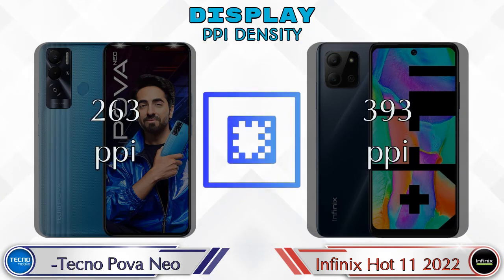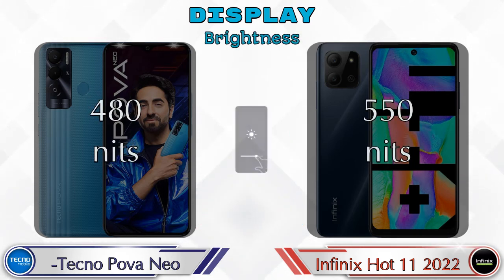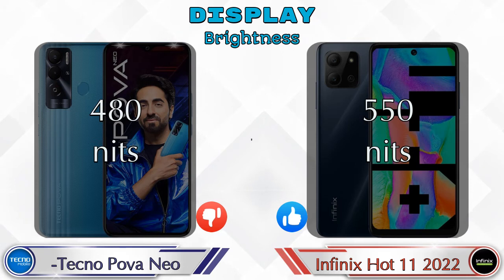If we talk about PPI density, then Pova Neo has 263 pixels per inch and Hot 11 2022 has 393 pixels per inch. Talking about brightness, Pova Neo has 480 nits and Hot 11 2022 has 550 nits.